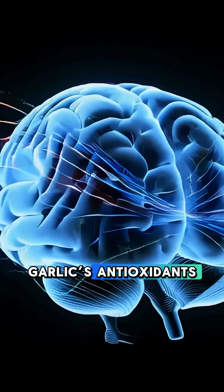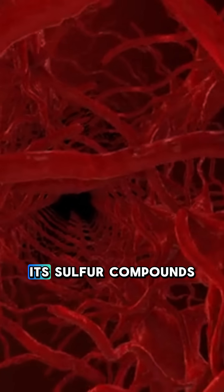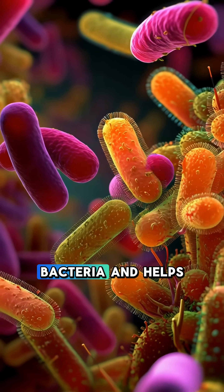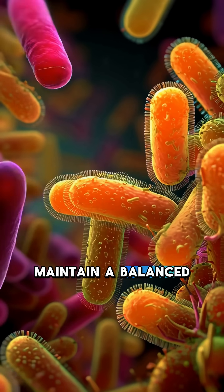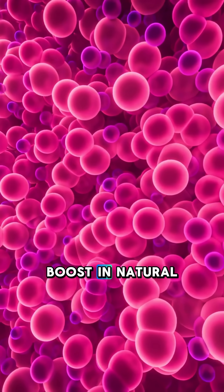In the brain, garlic's antioxidants help protect your neurons. In your muscles and blood vessels, its sulfur compounds support healthier circulation. In your gut, garlic feeds good bacteria and helps maintain a balanced microbiome. And overall, your cells get a small but real boost in natural energy.